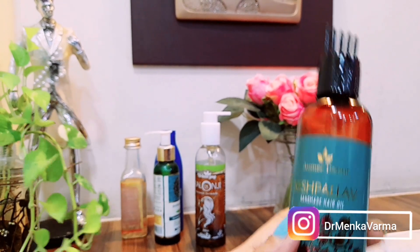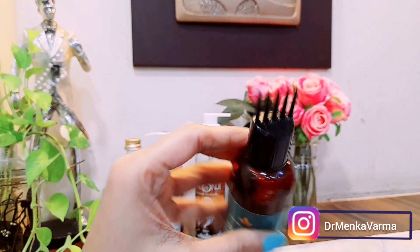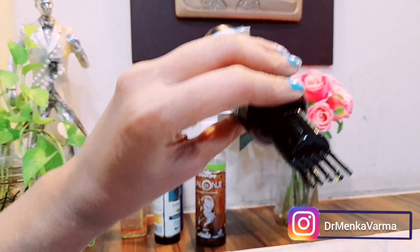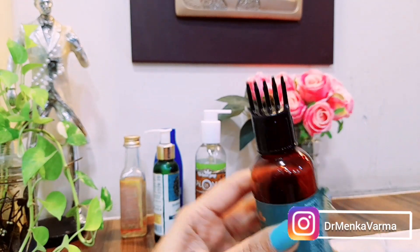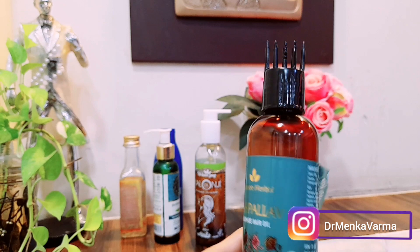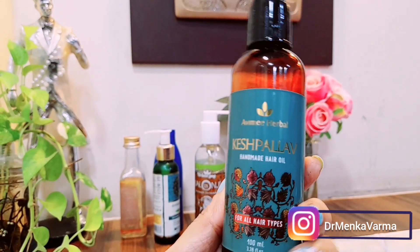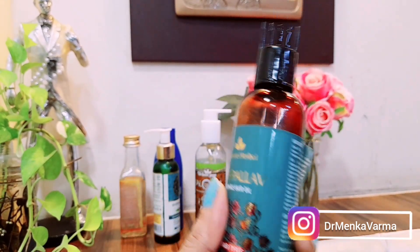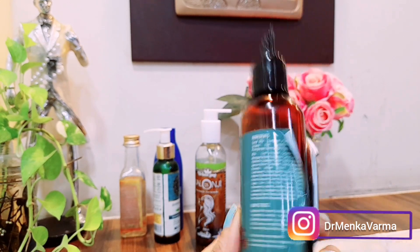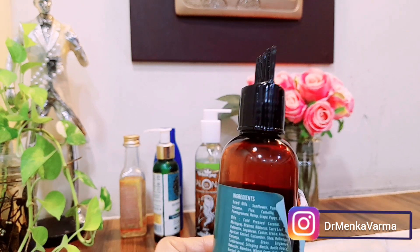The second oil I use is the Keshpallav oil. The best part is the applicator — when you turn it, you can see the oil come out like a brush, so you can apply it directly to the roots. It's a handmade oil that prevents all kinds of hair problems and is good for all hair types, including dry hair and itchy scalp.